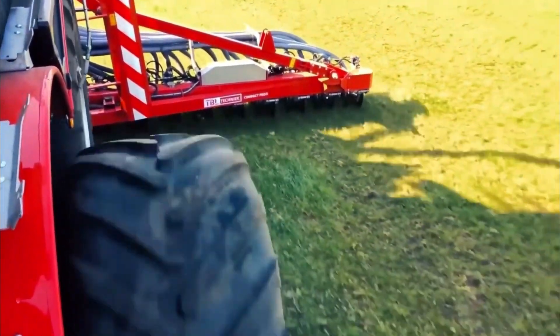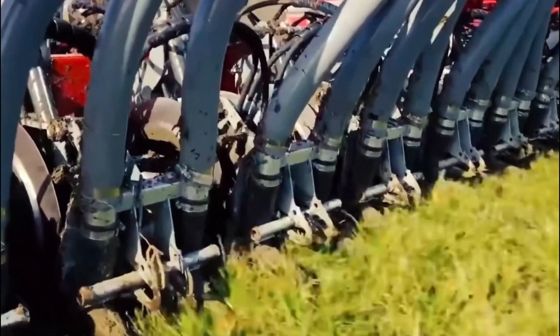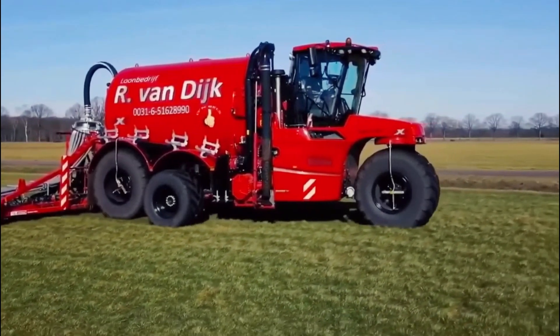Its primary purpose is to control aquatic weeds and algae growth, providing a cost-effective alternative to traditional methods like chemical treatments. The HydroTrike employs a variety of tools such as cutting blades, rakes, and aquatic herbicides to clear and maintain waterways, ensuring enhanced water flow and preventing habitat degradation.